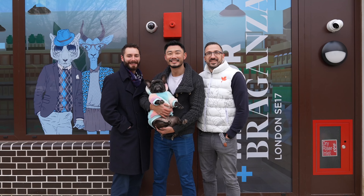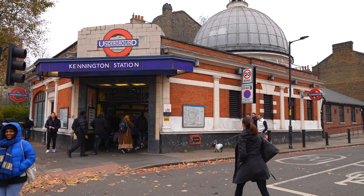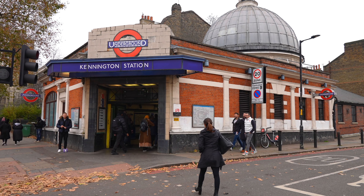Elephant Castle has really changed. A lot of restaurants — Elephant Park is fantastic. We have so many friends living around here. The commute is actually quite easy; Kennington is such a great location.